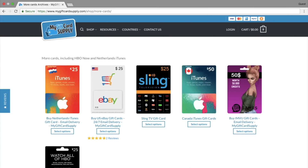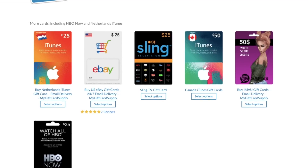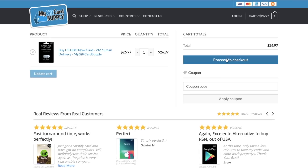Step two: buy a gift card. We need to buy a gift card for HBO Now, as it only accepts a US credit card. Head over to mygiftcardsupply.com — you don't need a US credit card or PayPal to buy the gift card from them. You can get a $25 card for roughly around $27, which is fair. Add it to your cart and check out with PayPal.